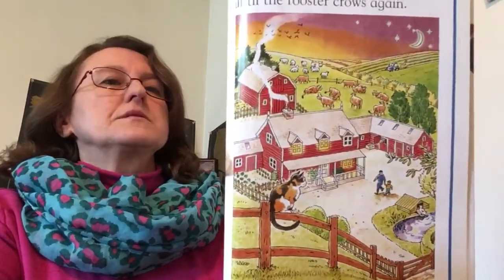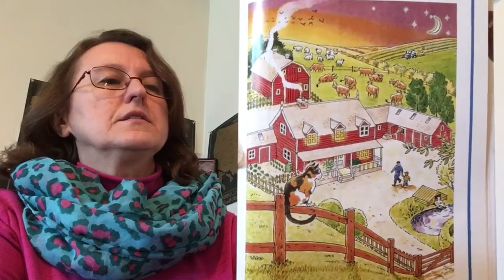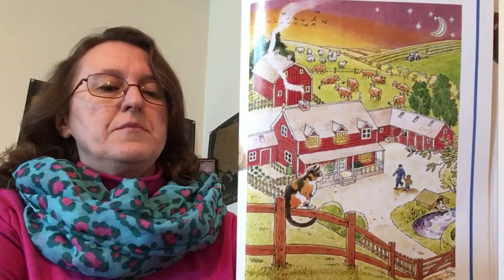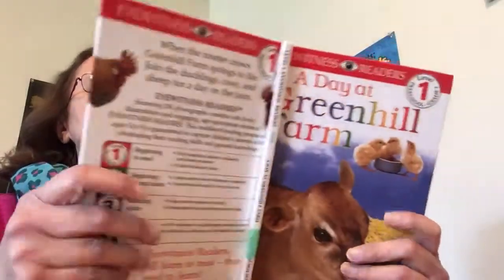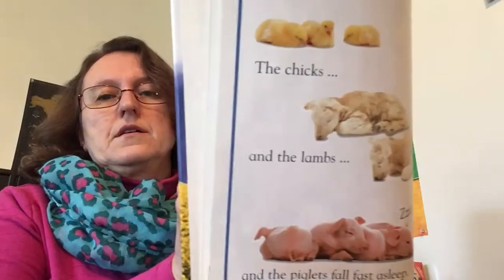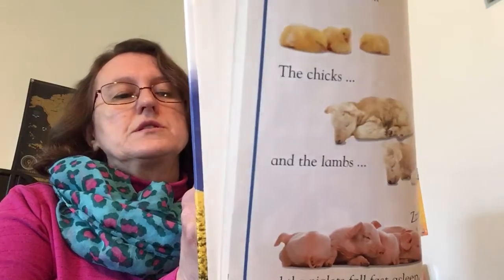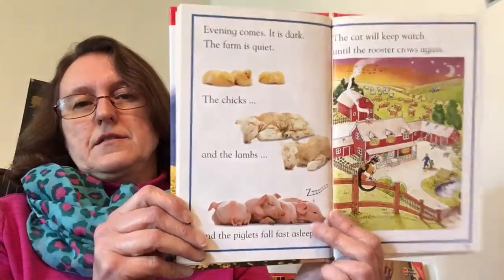Evening comes. It's dark. The farm is quiet. The chicks and the lambs and the piglets fall fast asleep. The cat will keep watch until the rooster crows again. Thank you.